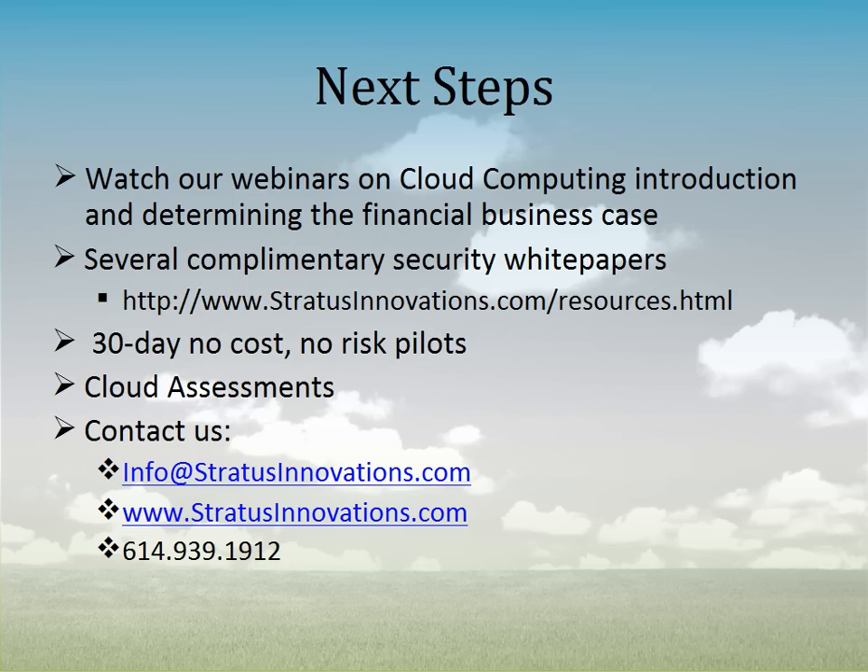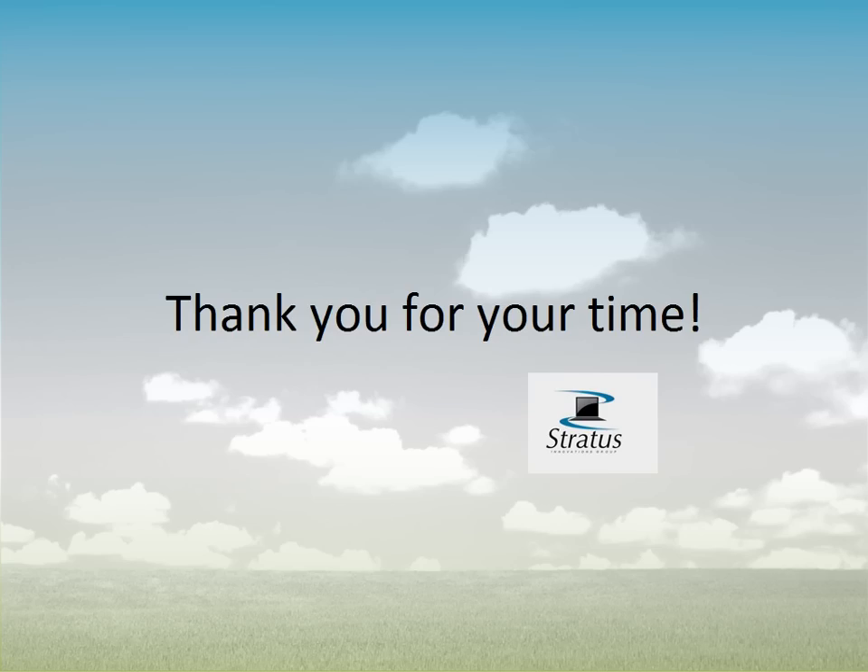You can contact us at info@stratusinnovations.com, www.stratusinnovations.com, or by phone at 614-939-1912. That concludes our webinar on cloud computing security. We hope you enjoyed it, found it informative, and thank you for your time. Have a great day.